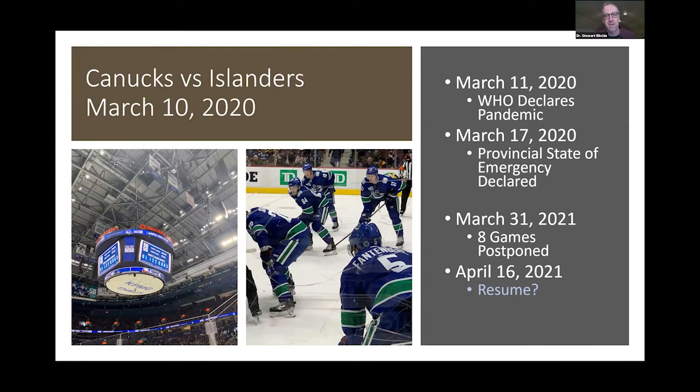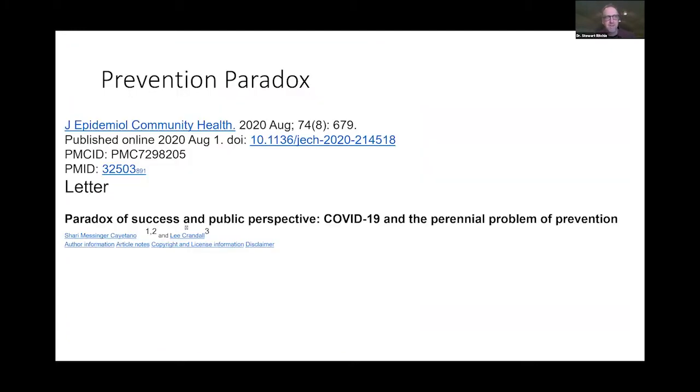Going back to conditions right now: I was at a hockey game March 10th, and the day after, the World Health Organization declared a pandemic. March 17th, British Columbia declared a state of emergency. Our hockey team had an outbreak on March 31st — eight games postponed. This brings up what we call the prevention paradox: if we work hard to get optimum chick vitality, we can prevent a lot of diseases and metabolic issues. Prevention is important but tough to sell.